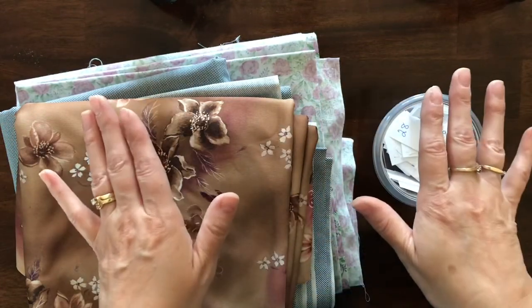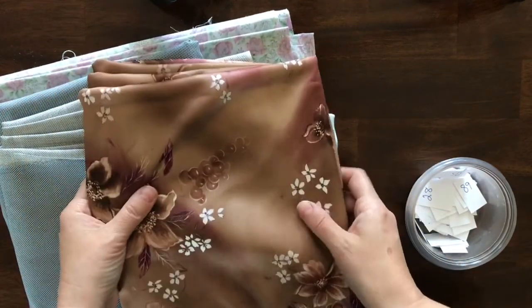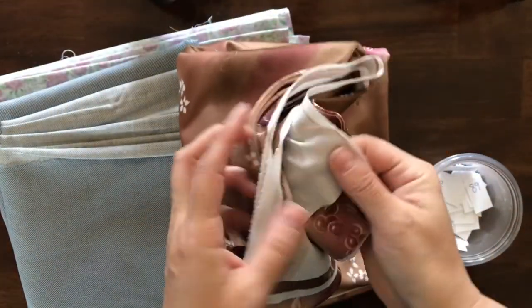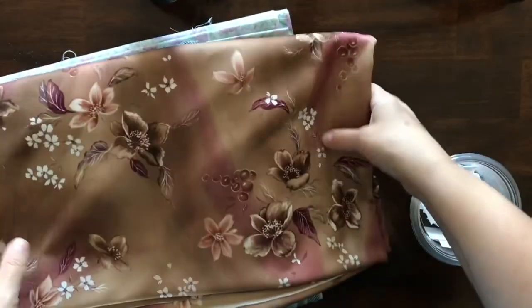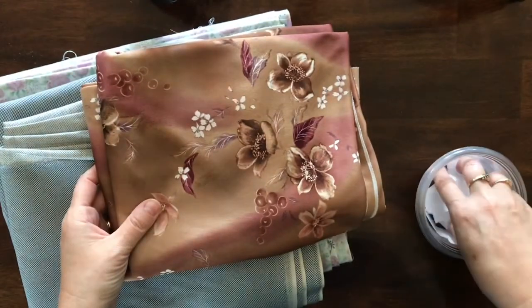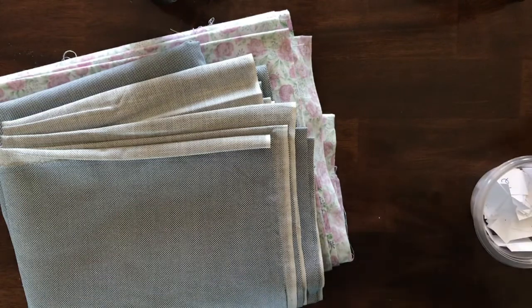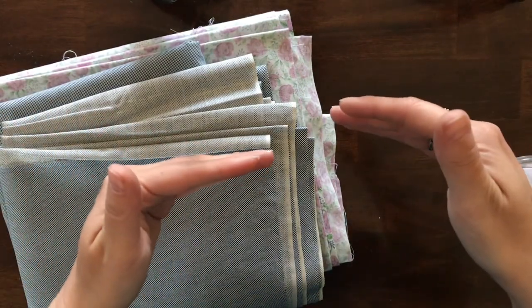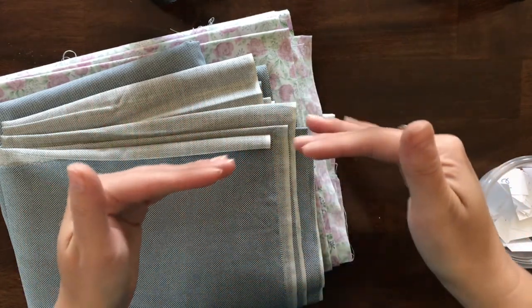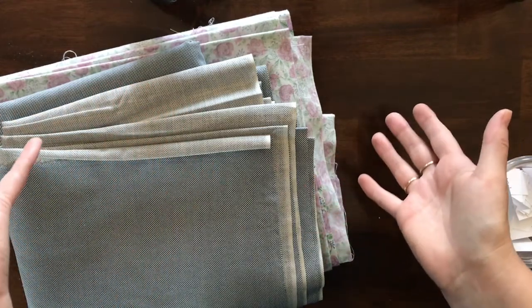I'm going to start with some fabric remnants. I did not measure these — this is how we found them in the estate home. This one is a great stretchy polyester type of fabric — I think lots of ladies made dresses out of this type of fabric. There is a really good chunk of this fabric here, and to claim this item is number 71. All item numbers will be listed in the description, and if it's sold I'll put 'sold' or 'claimed' beside it.